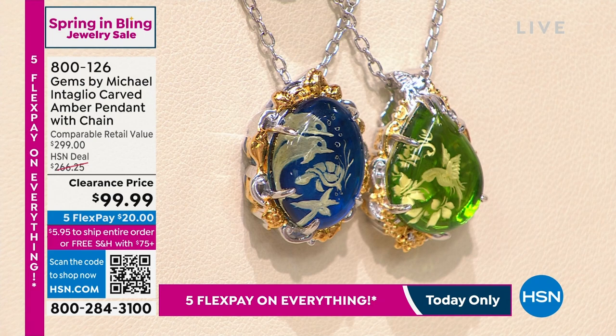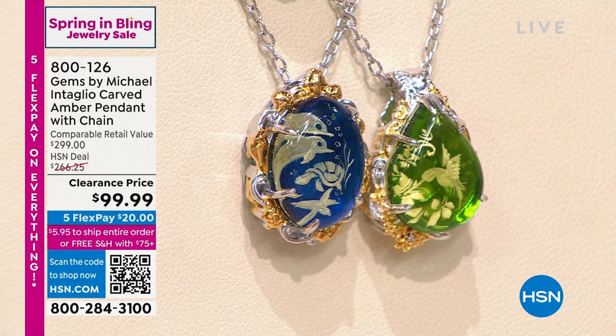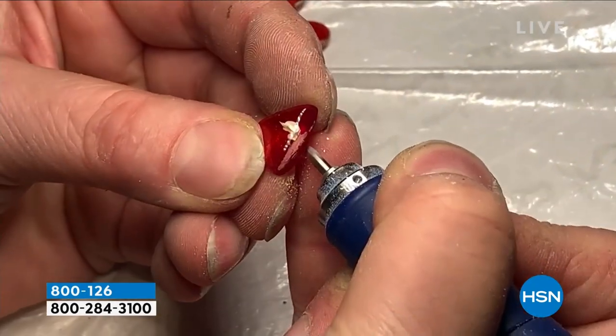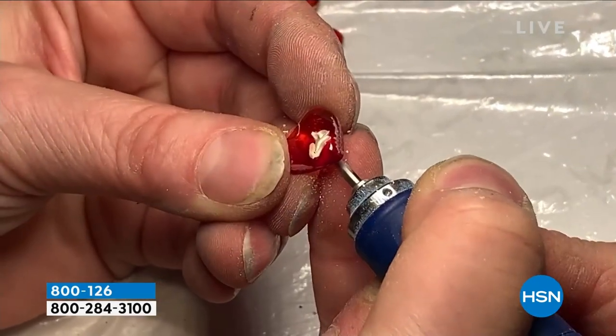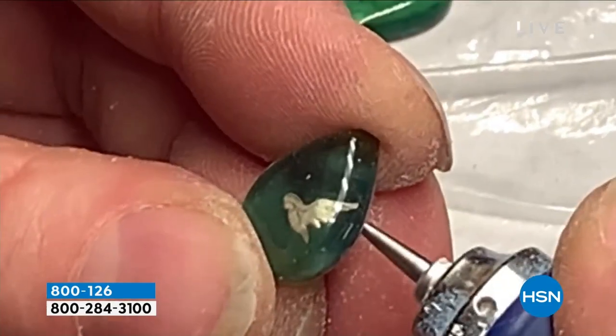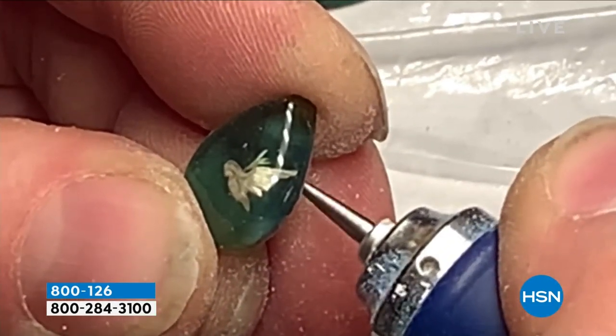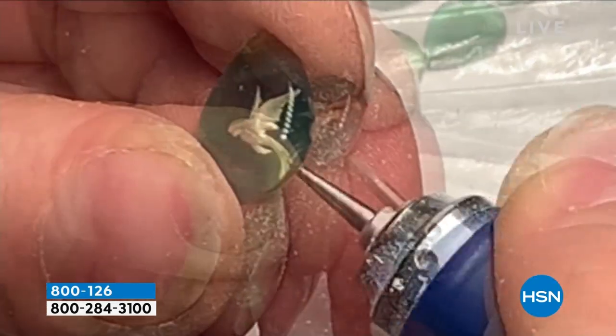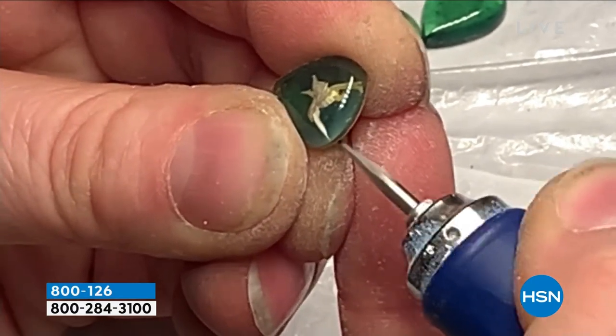We're going to show a video right away so we can explain to everybody what intaglio is. When you're looking at that video, he's carving the amber, but he's doing it from behind. It's such an intricate art, and it's really a lost art. There are very few people who still perform this art.